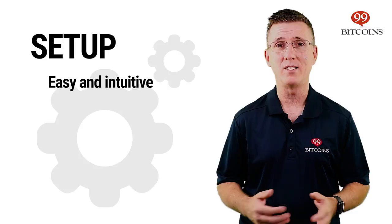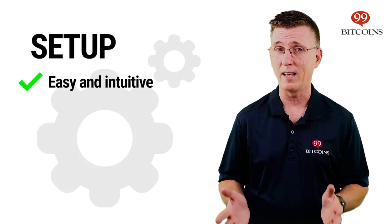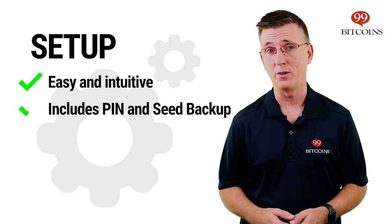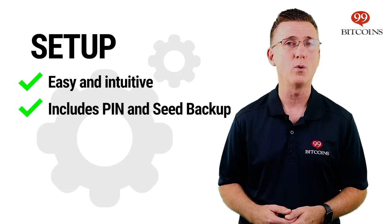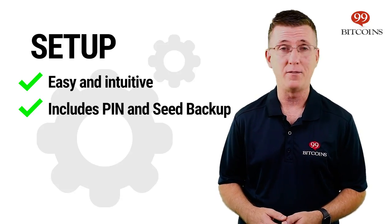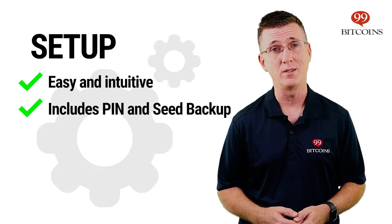Setting up the Trezor One is pretty simple. Just hook up your device to any computer, install some software, and follow the instructions. Installation includes setting up a pin code for your device and writing down 24 words known as the seed phrase that should be kept secret and safe. If your Trezor breaks down or gets stolen, this seed phrase is the key to restoring your funds.